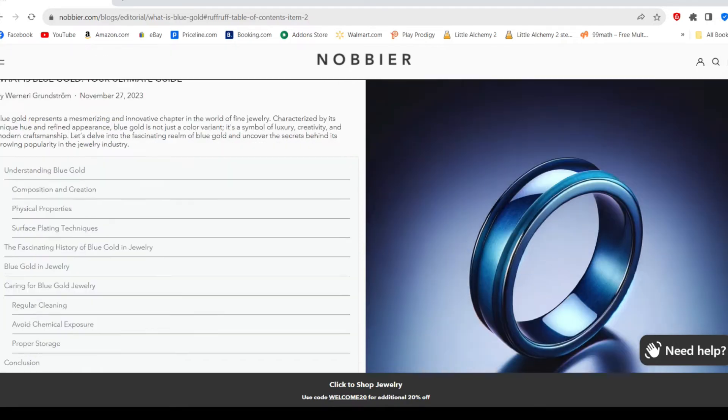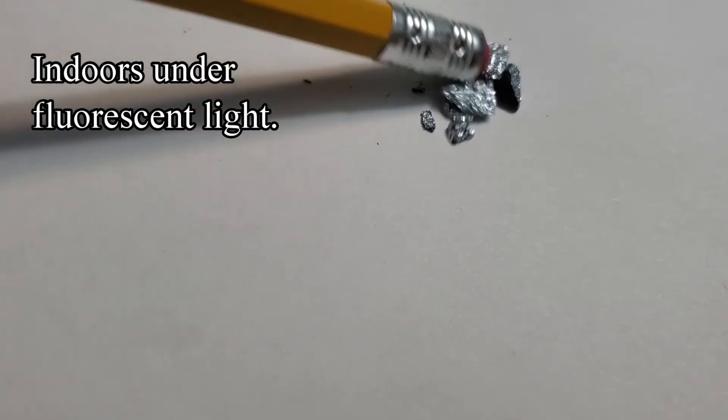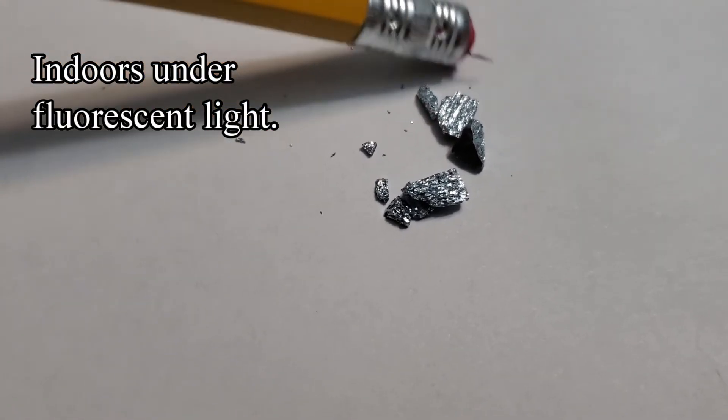Blue gold is not the blue color you see in this exaggerated blue gold ring ad. Since blue gold is very brittle, its use in the jewelry world is limited.